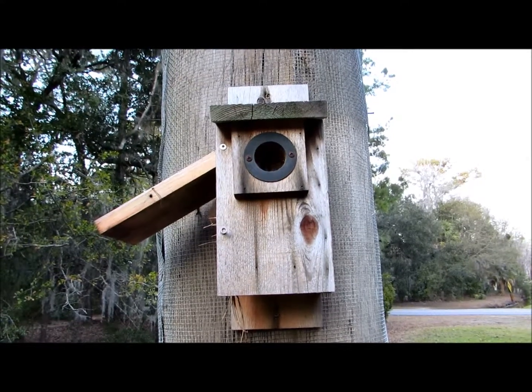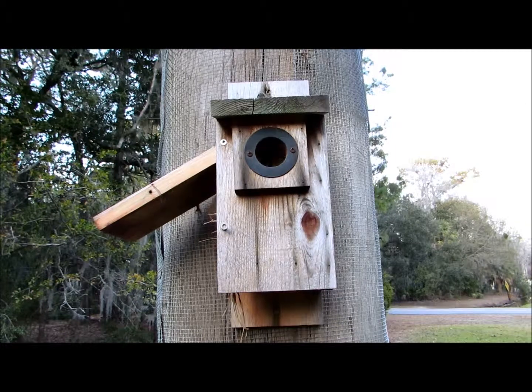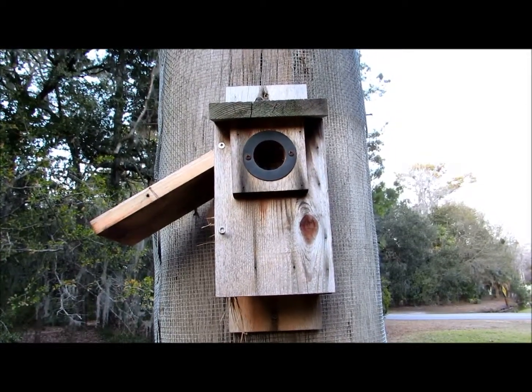I guess we're going to have to sign off — we're not going to see any flying squirrels. I'll look up this telephone pole and see if I can find one. All right everybody, have a great night. It's Karen March from Hilton Head.